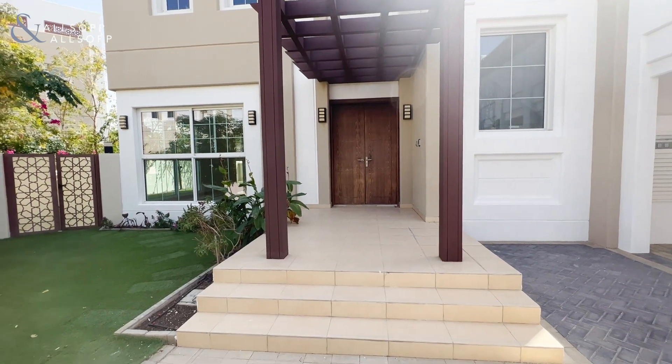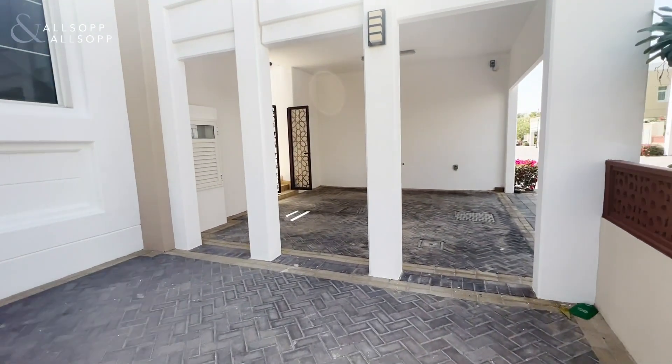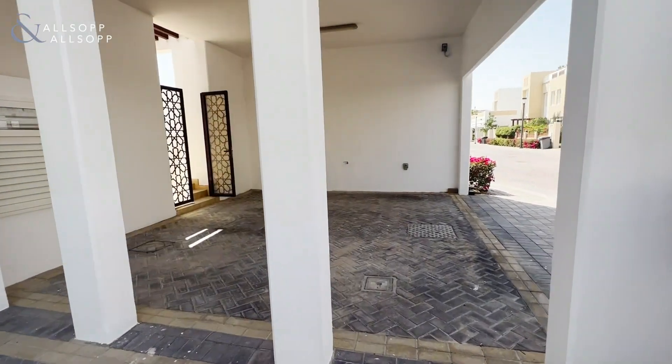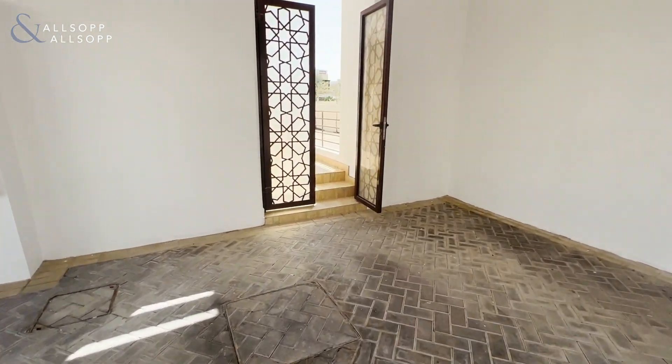Hi, this is Ellie from Allsop and Allsop, and today I will be taking you round this lovely large three-bedroom villa plus maid's room. Here you can see a very large driveway.